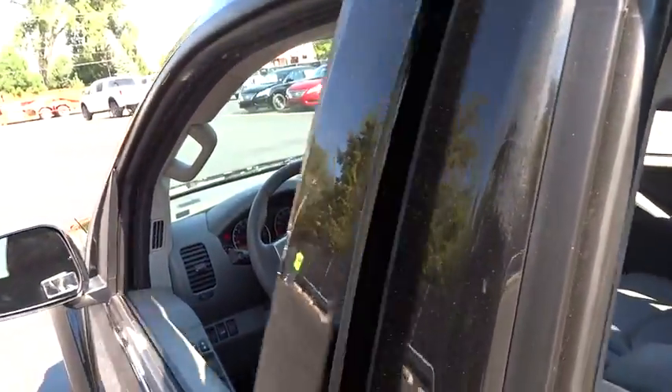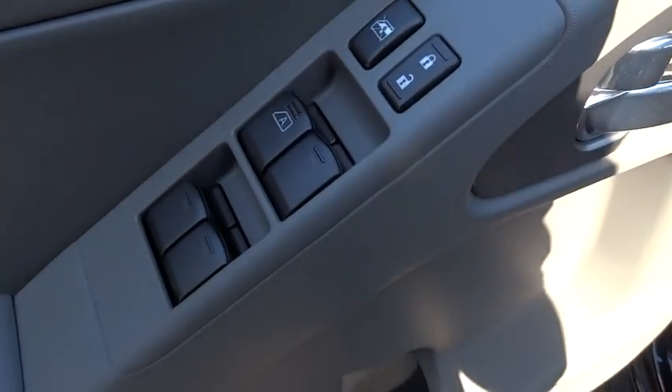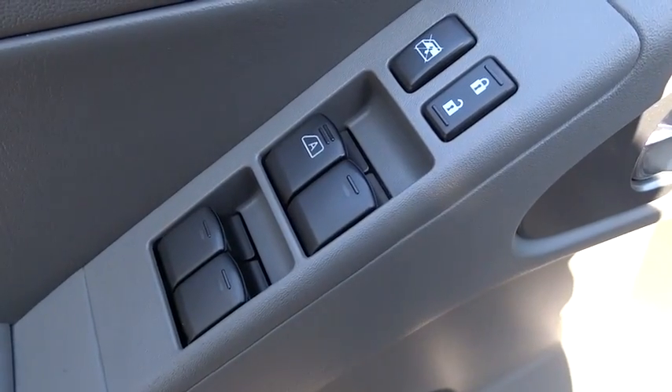CD player, MP3 player, bucket seats, power door locks, child safety locks, and passenger airbag. This vehicle offers reliability and good looks at a great price. So come in and take a test drive today.